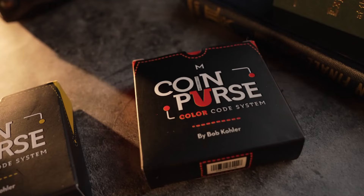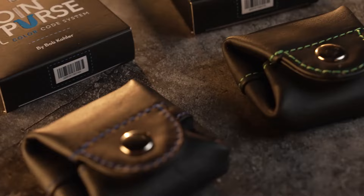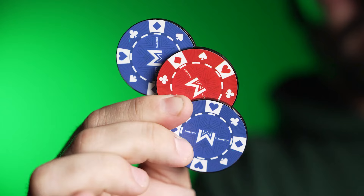Introducing Bob Kohler's Coin Purse Color Code System — the ultimate tool for magicians seeking precision and style in their performances. Crafted with care from fine hand-stitched leather, these compact wonders are designed to enhance your magical prowess.